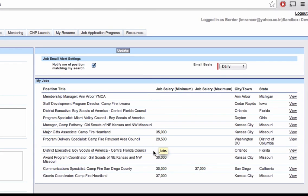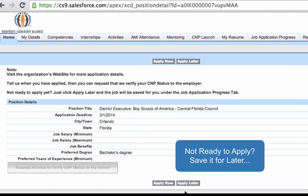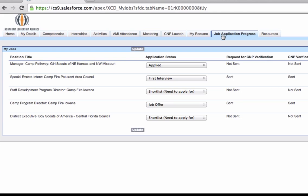From there, the C&P has the option of immediately applying for that position. You can see here the C&P was already matched with several postings. Here is a sample job opening — the district executive position for the Boy Scouts in Florida. Some details can be found about the position, and the C&P can either apply right away or wait until later.